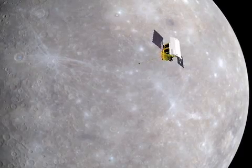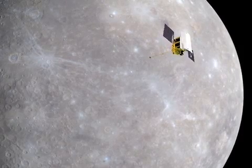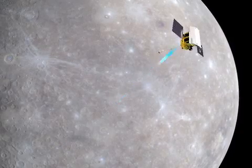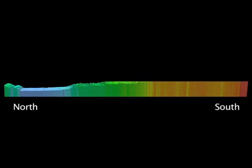A planet's topography can reveal fundamental information about its internal structure and its geological and thermal evolution. Ranging observations from MESSENGER's Mercury laser altimeter have provided the first ever precise topographic model of the planet's northern hemisphere and characterized slopes and surface roughness over a range of spatial scales.